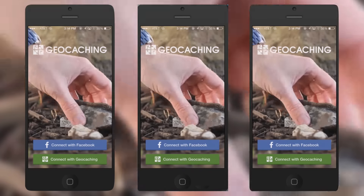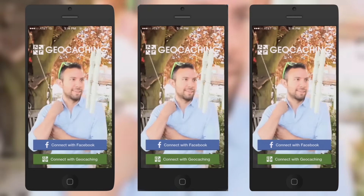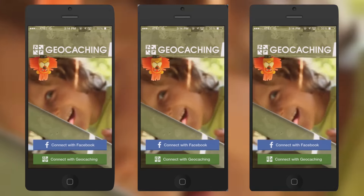Geo meaning for Earth, and cache — C-A-C-H-E — meaning a box or a little treasure. There are 2.6 million in the world, and an estimated 6 million users who've downloaded the geocaching app, all in hopes of finding one of those 2.6 million treasures worldwide.